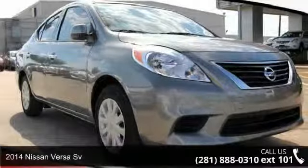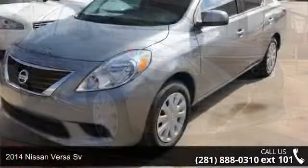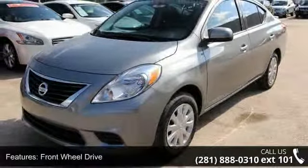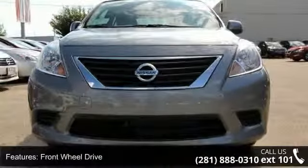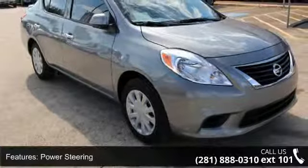Step into the 2014 Nissan Versa. This may be the set of wheels you've been looking for. Some of the top features included with this vehicle are cruise control, bucket seats, CD player, brake assist, steel wheels, ABS, and rear bench seat.